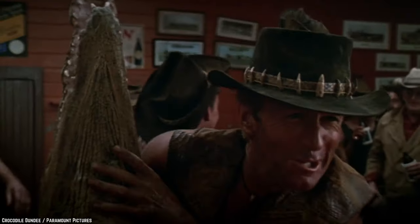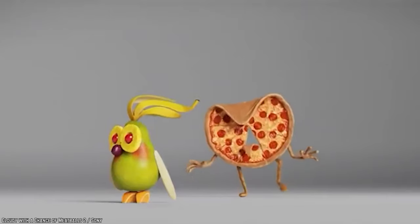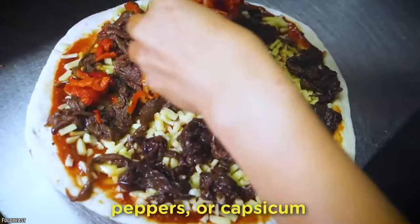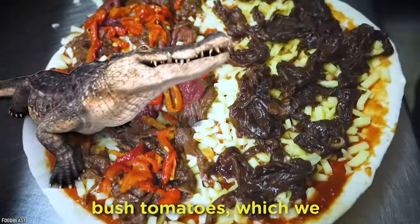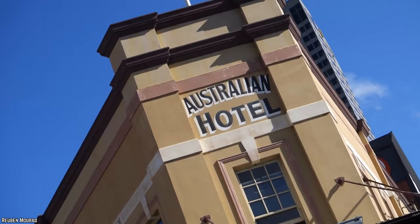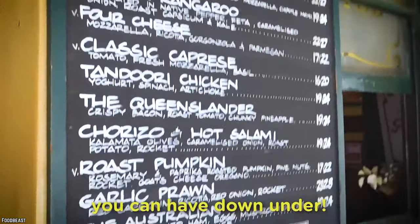Crocodile Pizza. This pizza might be the one that bites back. Australia has experimented with a lot of strange, unfamiliar pizza toppings over the decades and has come up with many different varieties. One of the most prehistoric ingredients? Crocodile. The Australian Heritage Hotel is serving up pizzas with some good ol' croc on it.